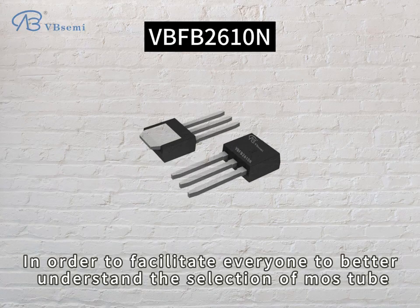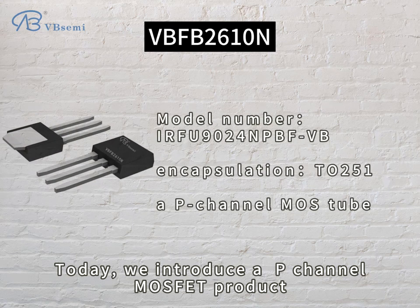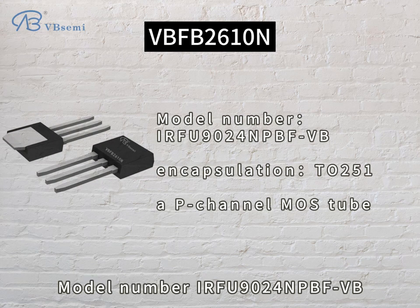In order to facilitate everyone to better understand the selection of MOSFET, today we introduce a P-channel MOSFET product, model number EARF9024NPBFVB.